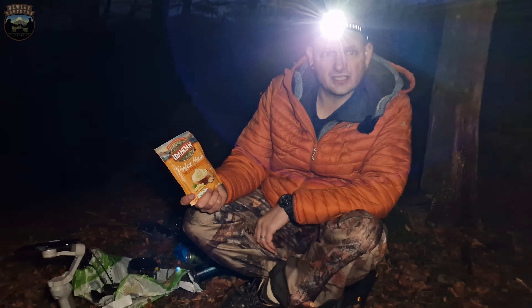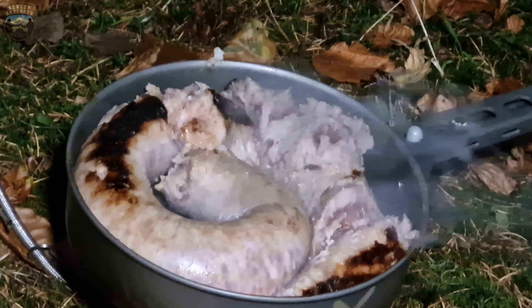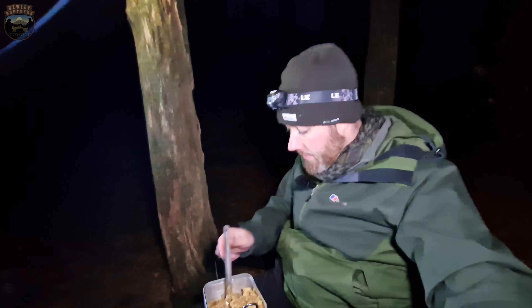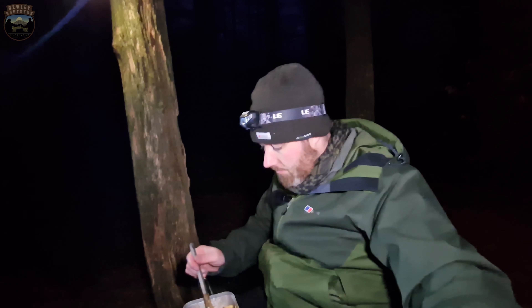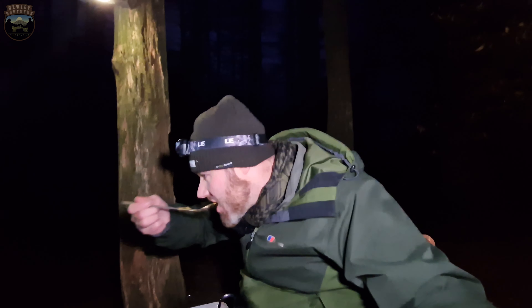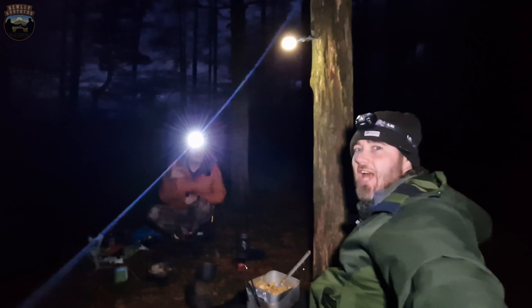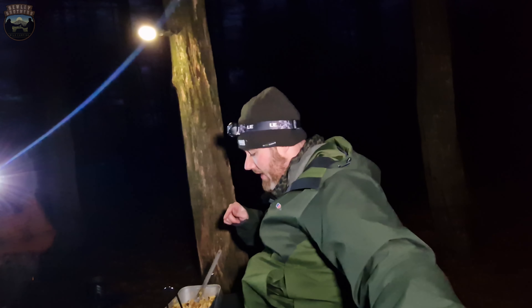I'm basically being a fat bleep tonight — Cumberland sausages. That's my tea ready: Bombay tatties, rice and chicken. It's good. Rice and peas. I'm probably going to trough all this, talk crap with Paul and then hit the hammock.